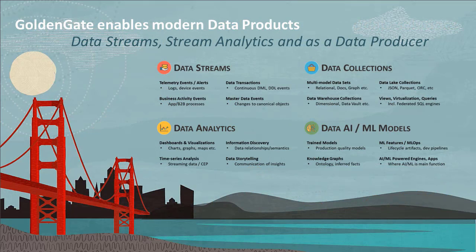A central aspect of these strategic initiatives is a shift towards data product thinking, and the GoldenGate platform can provide data products such as data event streams and analytics on data streams. GoldenGate can also supply data to existing data products such as collections of curated data in the cloud or to data science models used for training or for production.